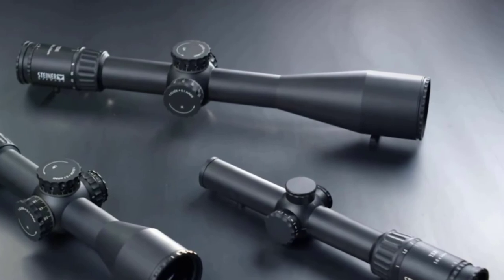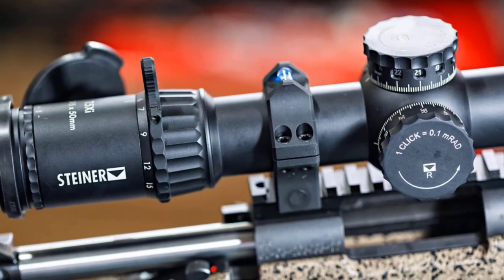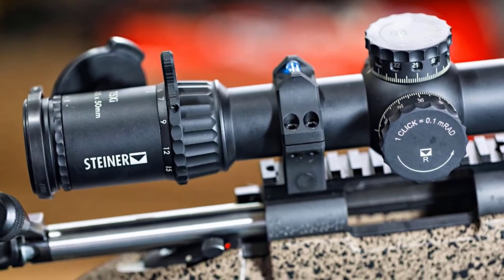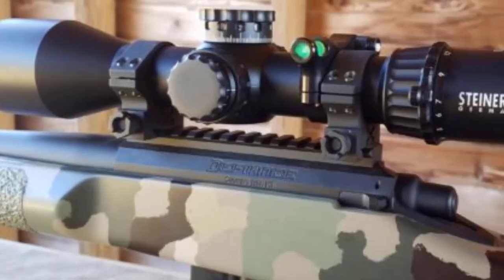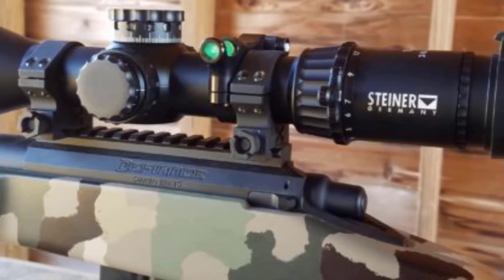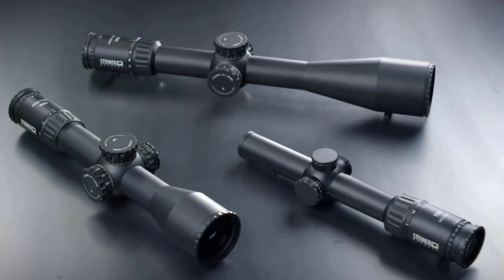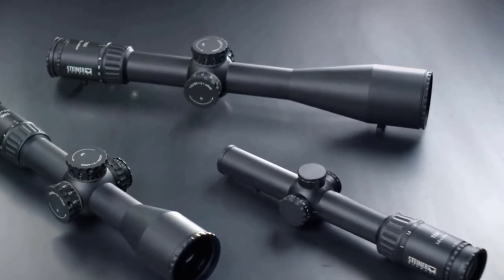Its illuminated MOA reticle is precisely visible no matter the available light and zooming effect. Moreover, its 56mm objective lens offers a much wider field of view so that you can have a spacious viewing area. As you look through the eyepiece, you can adjust the magnification from 5.5 to 22 times. Although the scope looks a lot like a first focal plane scope, it's actually a second focal plane scope with fog-proofing and waterproofing abilities. How cool is that?